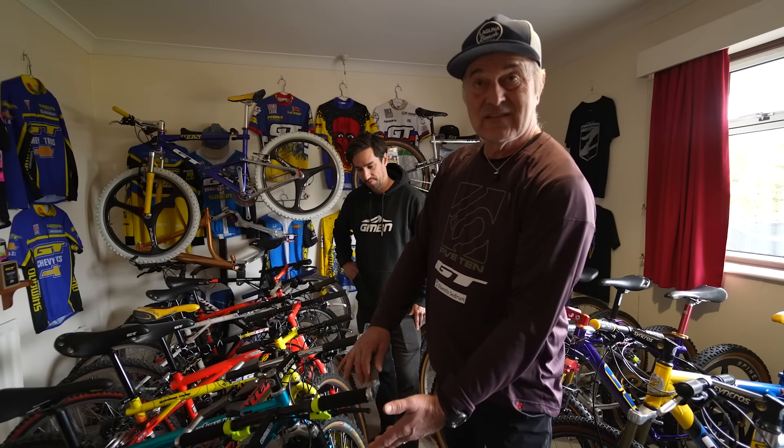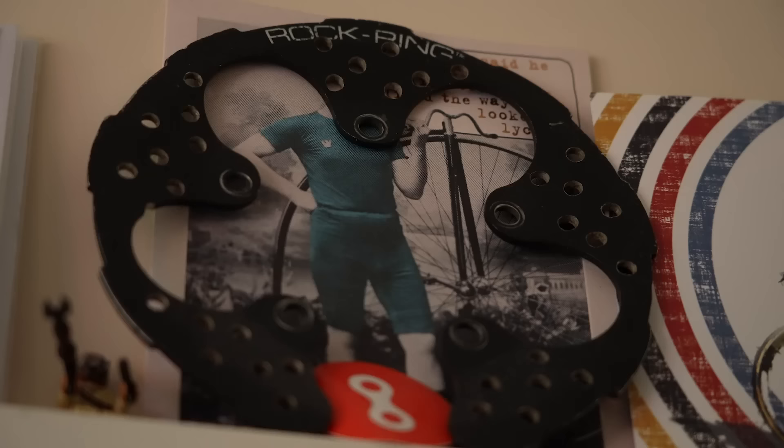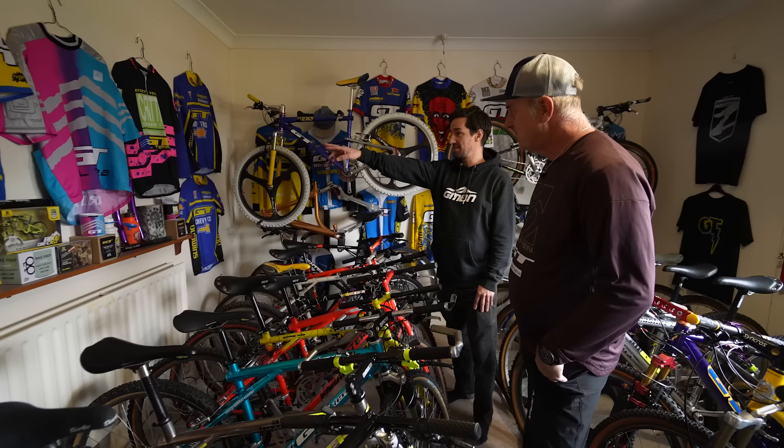Look at how tiny those road. Back in the day the first suspension forks had like 60 to 80 mil travel — forks came a long way. And look, there's a rock ring — that's what people used to put to protect their chain rings from rocks. You would have used those quite a lot for your trials and stuff.